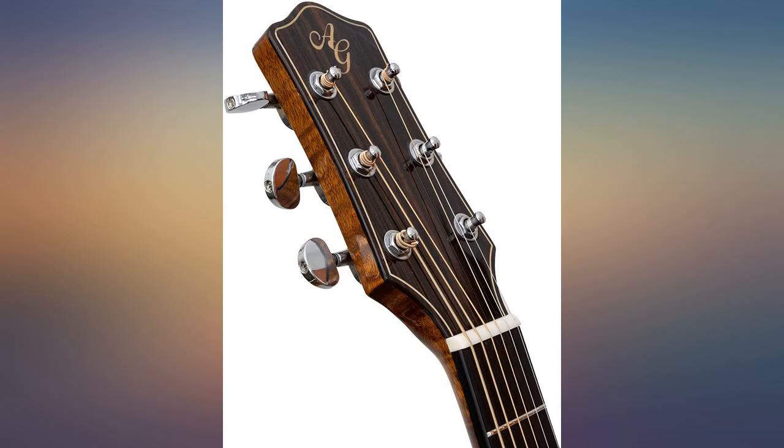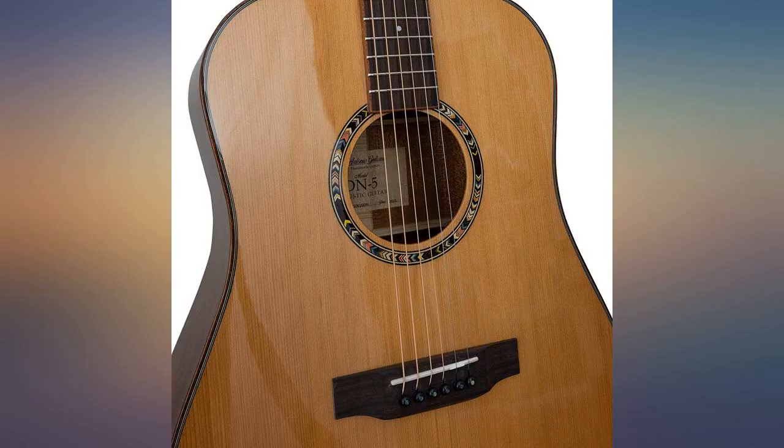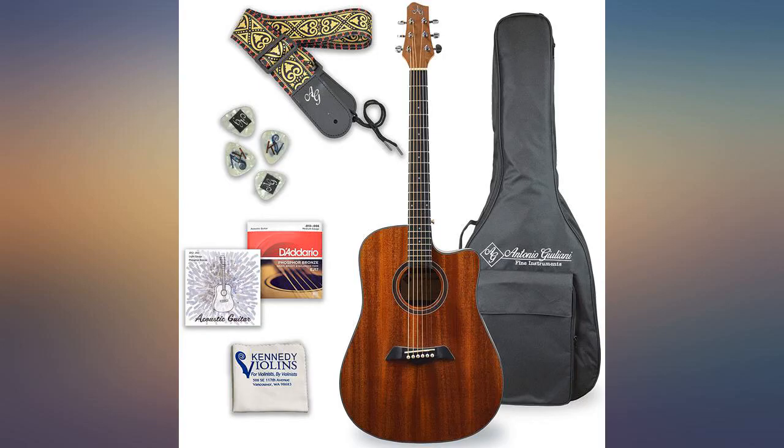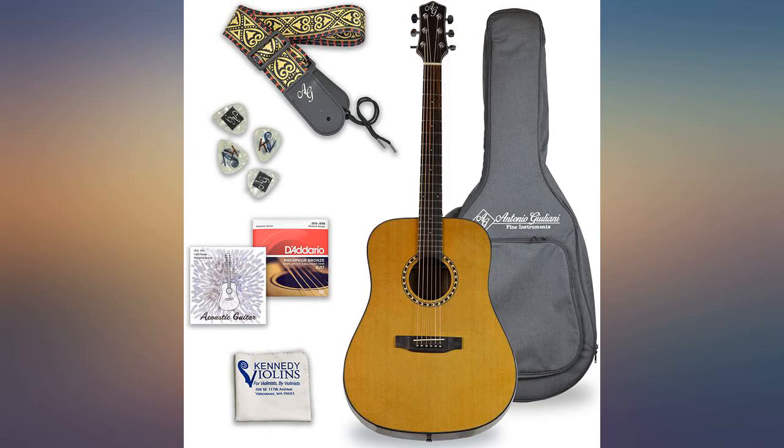This bundle included a gig bag, picks, an extra set of strings, and an electronic tuner. For the price, this is an absolute steal. I can't say enough great things about this guitar. I would highly recommend this instrument to anyone who is looking for a quality guitar at a bargain price.